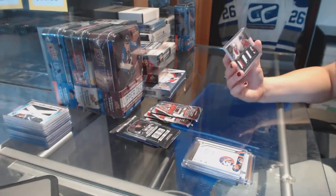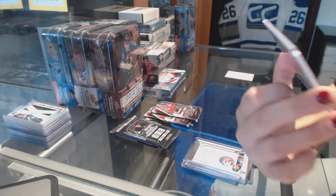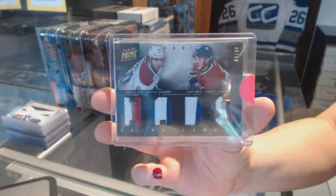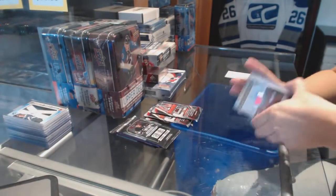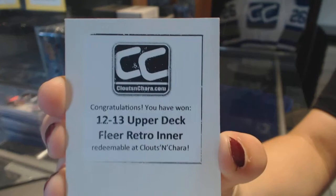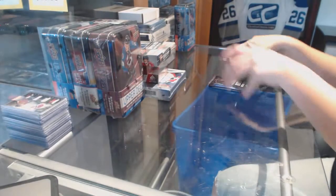And a dual prime jersey numbered to 50 for the Montreal Canadiens of Aaron Palusha and Alexi Emelin. 2012-13 Fleer Retro insert. All right, let's see what these packs have.